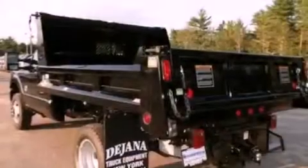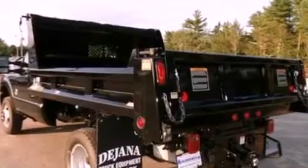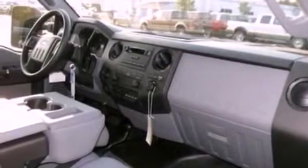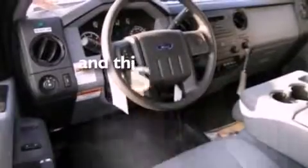Features include air conditioning, 17-inch wheels, traction control, an anti-lock braking system, side curtain airbags, door reinforcement beams, and this vehicle has less than 2,000 miles.